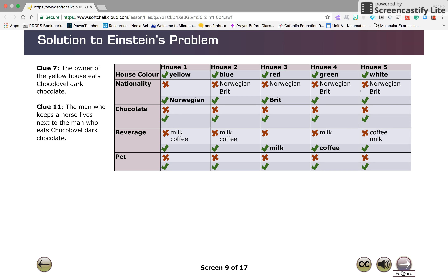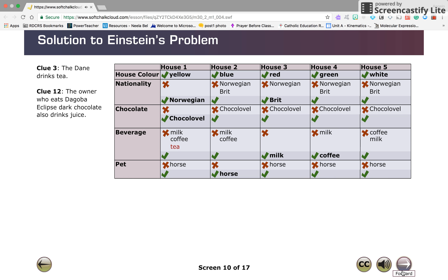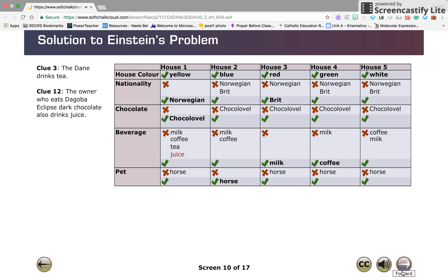From clue seven, the Norwegian prefers Choco Level. From clue eleven, the owner of the horse is in the second house. What does the person living in the first house drink? Not milk or coffee, since those are the beverages of choice in the third and fourth houses. It cannot be tea, because according to clue three the Dane drinks tea, not the Norwegian. It cannot be juice either, because according to clue twelve the owner who eats Dagoba Eclipse chocolate drinks juice, and the owner of the first house eats Choco Level chocolate. Therefore, the first house owner must drink water.